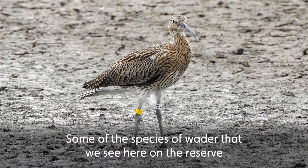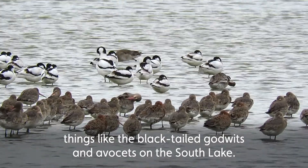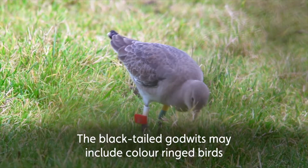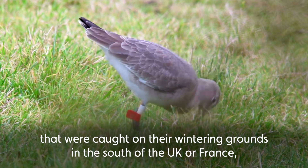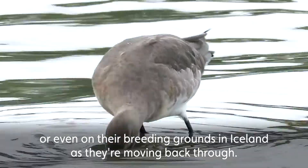Some of the species of wader that we see here on the reserve are always worth checking out for colour rings too — things like the black-tailed godwits and avocets on the south lake. The black-tailed godwits may include colour ringed birds that were caught on their wintering grounds in the south of the UK, or France, or even on their breeding grounds up in Iceland as they're moving back through.